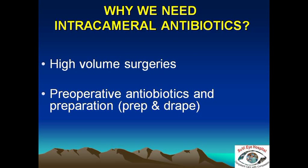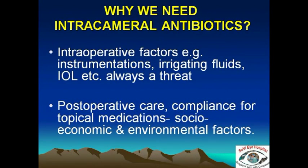Intracameral antibiotics offer added protection especially when we have bulk surgeries to do in conditions where preoperative screening and preparation is a challenge because of the high number of surgeries, or is sometimes less than adequate. They also provide additional protection because there are many other factors that can have a role, and therefore using intracameral antibiotics gives us added protection in prevention of postoperative endophthalmitis.